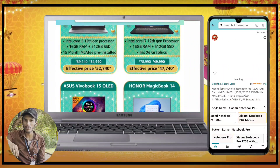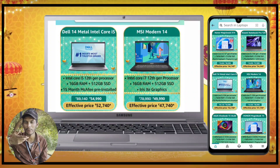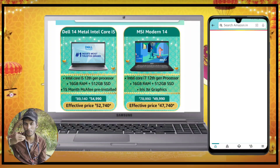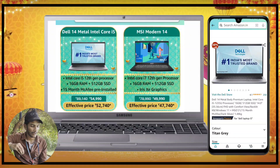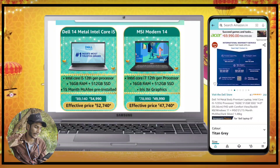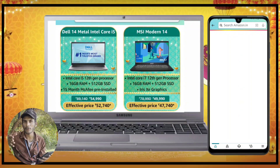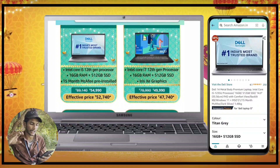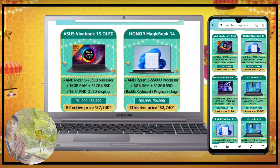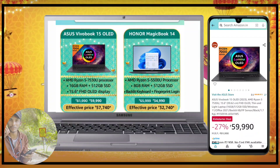Next we have the Dell 14. If you want to buy Dell, you can also get a gaming laptop. It has a metal body, though the specifications are somewhat low for the cost. The i5-12th gen version is available as a 4K laptop priced at 55,000.